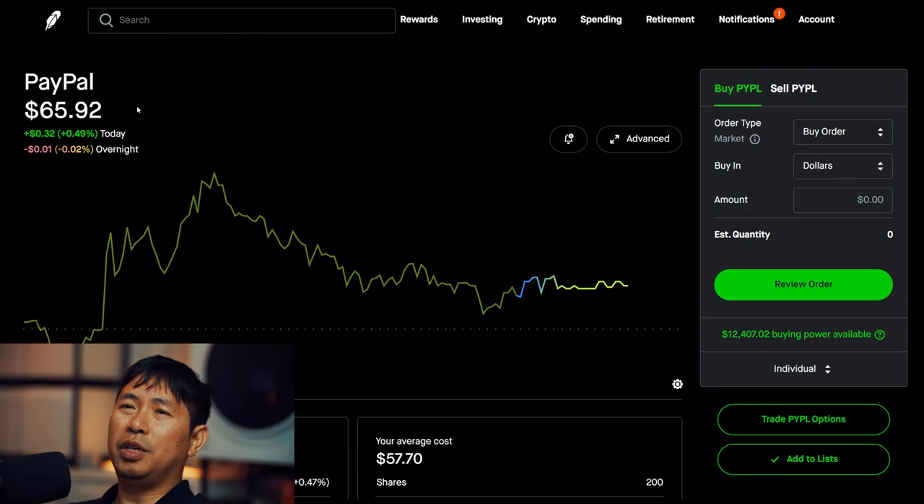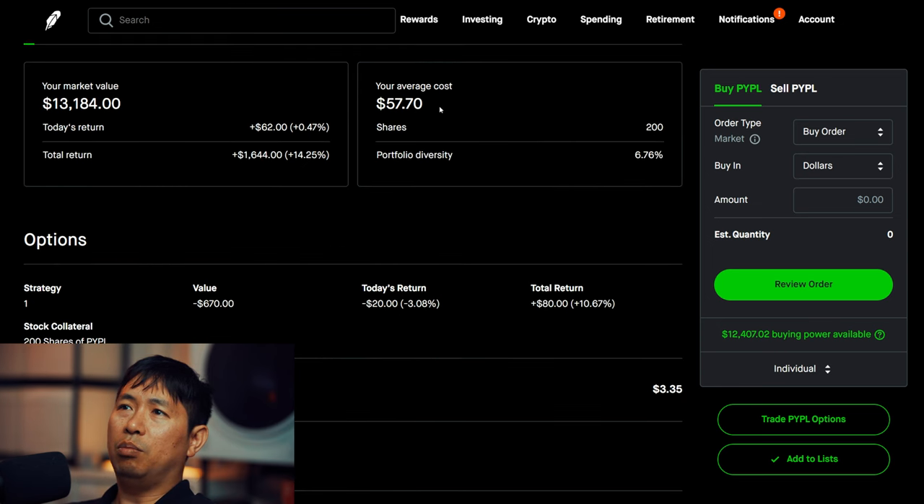I have 200 shares of PayPal. PayPal is at $65.92. My average cost is $57.70. Total return: $1,644.